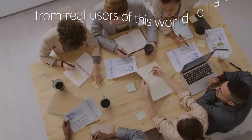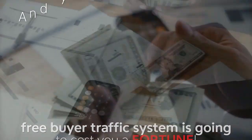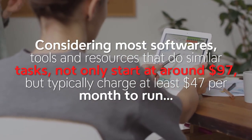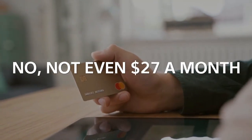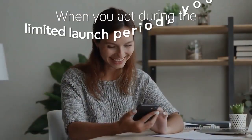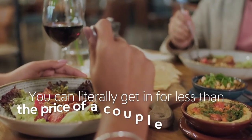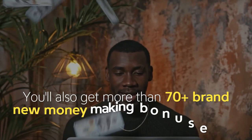Below this message you'll see complete details and results from real users of this world-class traffic system. You're probably thinking this unique free buyer traffic system is going to cost a fortune — and under normal circumstances you'd be right. Most similar tools start around $97 and typically charge at least $47 per month. But today you won't be paying $47 a month, not even $27 a month. We've decided to remove the monthly fee completely during the limited launch period, giving you a one-time price — less than the cost of a couple of fancy meals.